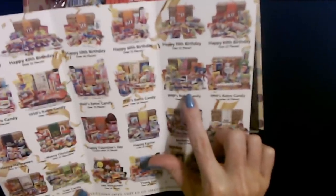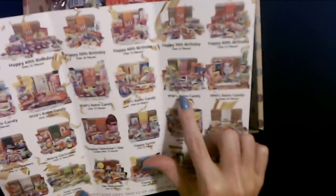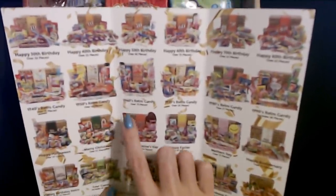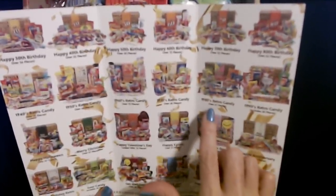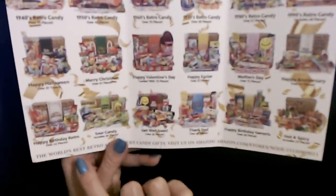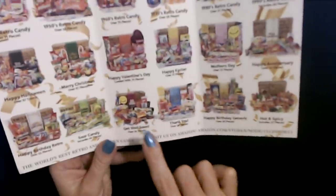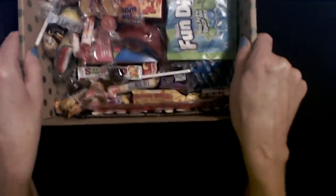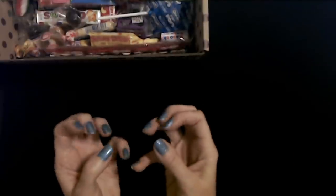We definitely have to try some of these. I was looking at the 1980s retro candy box — it has Wacky Wafers in it. If you were a kid in the 80s, you might remember those. The 40s box has over 71 pieces, and all of them seem to have around 60 to 70 pieces. They also have holiday and occasion boxes: Halloween, Christmas, Valentine's Day, Easter, Mother's Day, anniversary, birthday, sour candy, get well soon, thank you, hot and spicy. Oh man, we're definitely doing more of these. There's going to be a lot of crinkling with these candies, so let's get started.